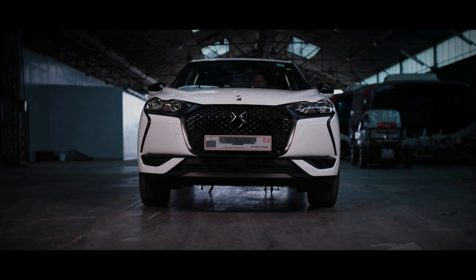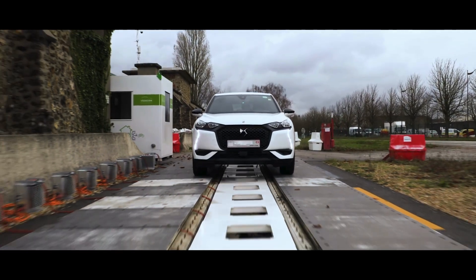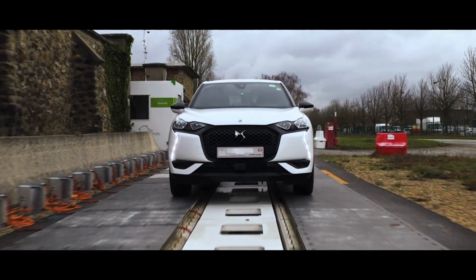Welcome to a new era in electric mobility, powered by Vedicom and Stellantis with a dynamic wireless power transfer technology.